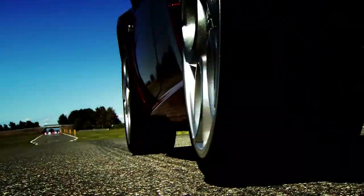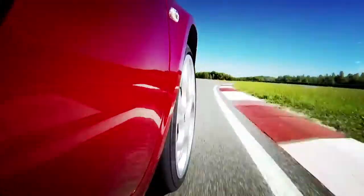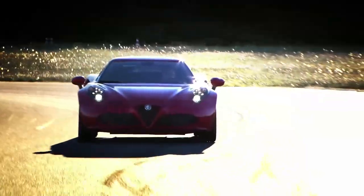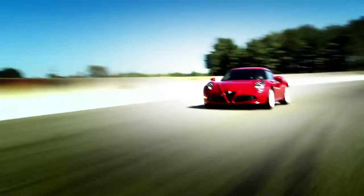They told me that it's a supercar, so let's put it to the test. And here we are to do a lap of the Balocco test track in this new Alfa Romeo 4C.